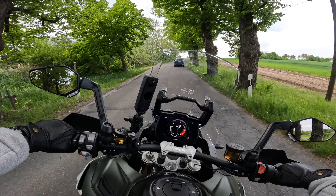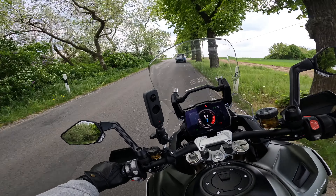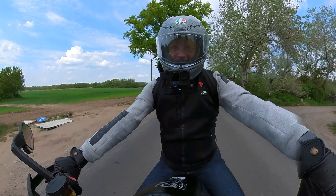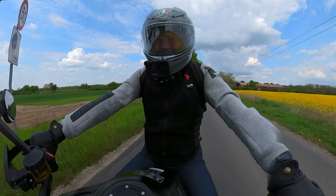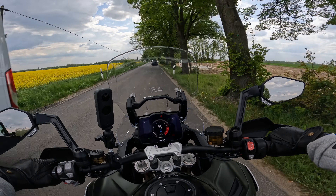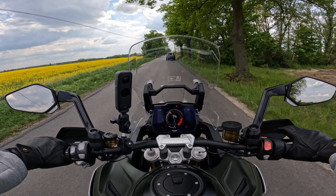Not even remotely. Very, very nimble. And that is, how shall I say, naturally due to the low center of gravity. But also because the engineers at Triumph changed the firing order so that in the lower rev range you have the character of a two-cylinder.